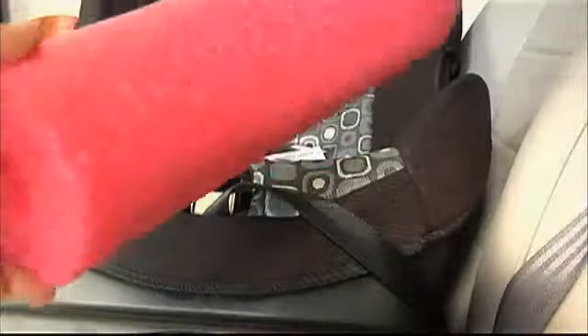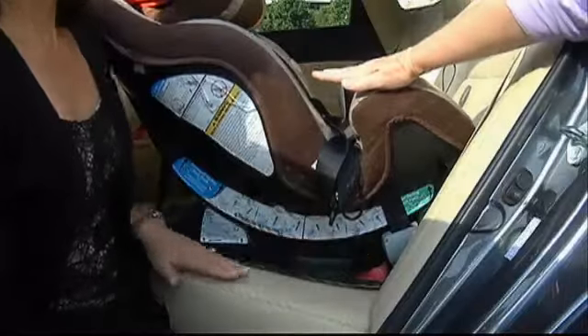Studies show that using rolled towels or pool noodles are approved tools to keep that precious cargo safe by modifying the angle.